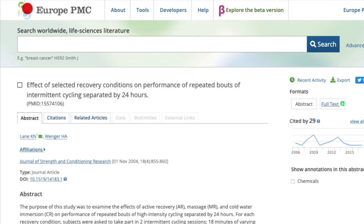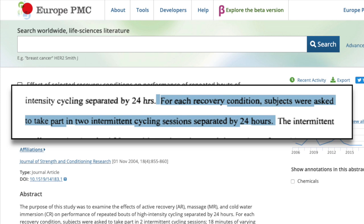Let's start things off with massage. Getting a massage definitely feels good and we've all seen grand tour riders get a massage after a stage to help them prepare for the next day. But does it actually help improve your recovery? This study on the effectiveness of various recovery methods split subjects into groups and had them perform different recovery protocols after a cycling test, which included a massage group.